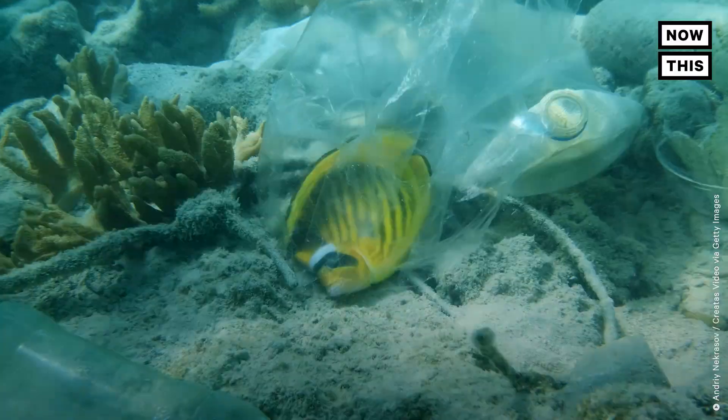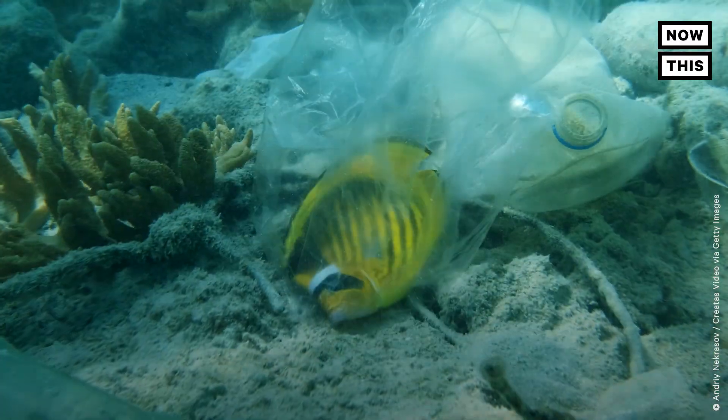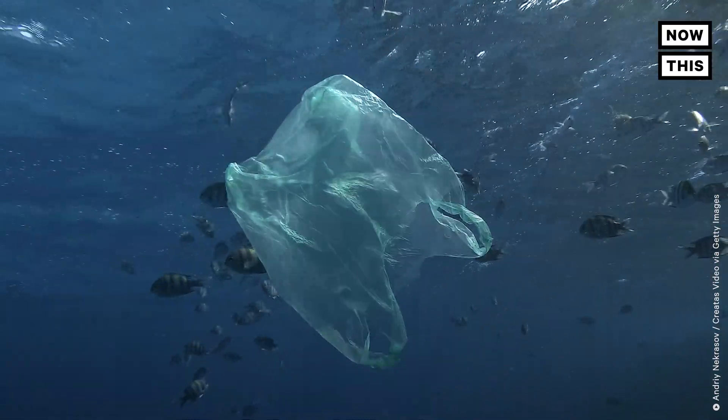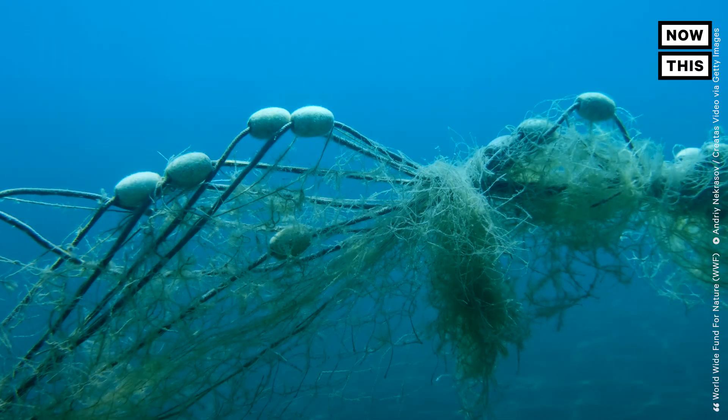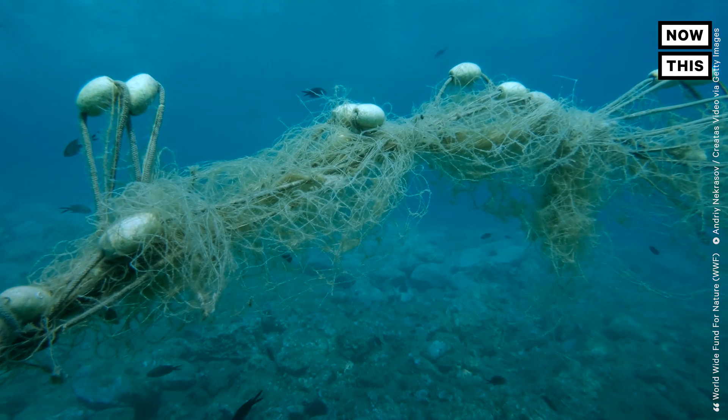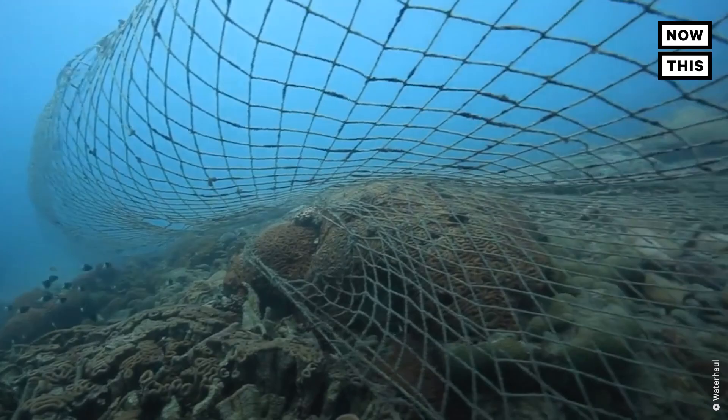What would you guess is the most deadly form of ocean plastic in the world? It's not plastic straws, and it's not plastic shopping bags either. The most deadly form of ocean plastic is actually plastic designed to be in the ocean. It's abandoned fishing gear, also known as ghost gear.